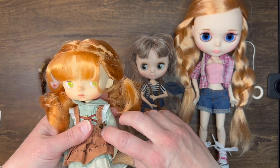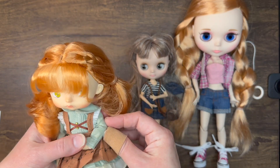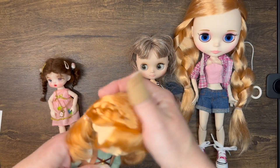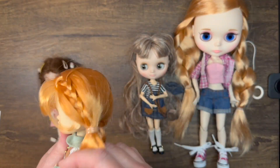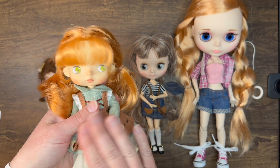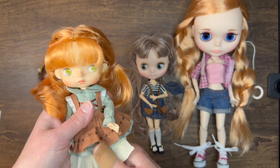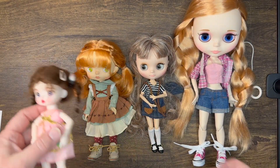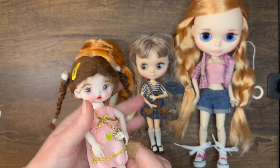Bunny is a very sturdy resin BJD and she's petite in size. I think she would fit well, and I'm very tempted to take her. Her hair is rooted, short, and put back, so she is definitely a big contender in this selection process.